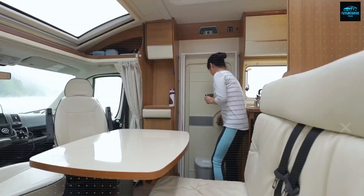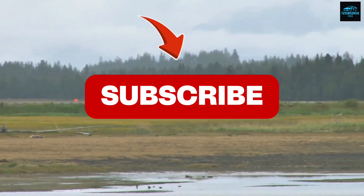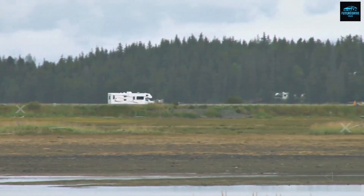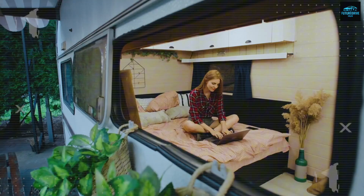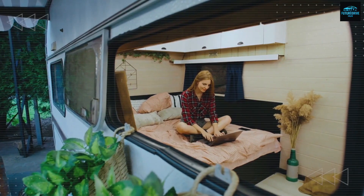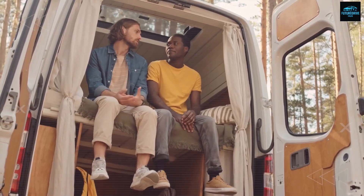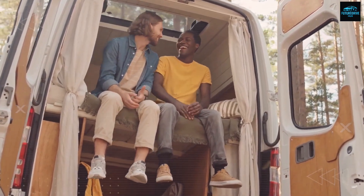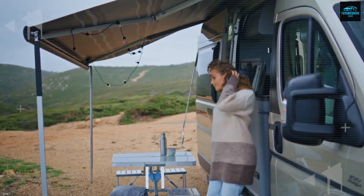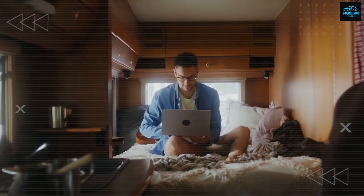If that vision inspires you, hit subscribe right now and turn on the notification bell so you never miss updates about Tesla's $7,995 tiny house, upcoming free land deals, and cost breakdowns by climate zone. Because in the next video, we'll go even deeper — comparing lifetime costs across hot and cold regions, showing you a simplified permit checklist, and revealing a list of US towns with the easiest land application programs for your Tesla tiny house.